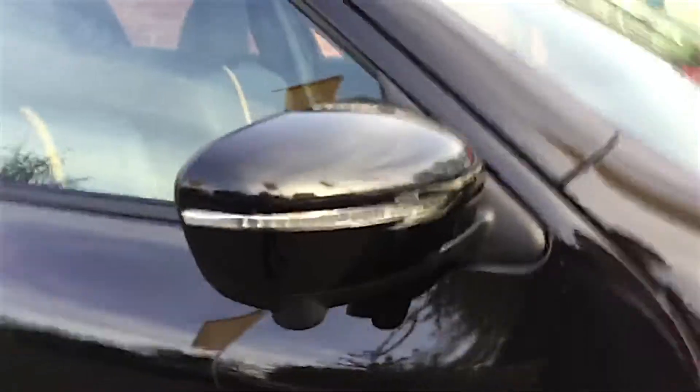The Tecna comes with a full 360 camera vision, and you can see just here the keyless entry, and also part of the camera system on the wing mirror just there.